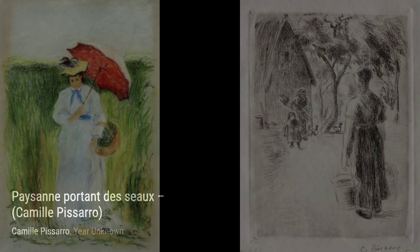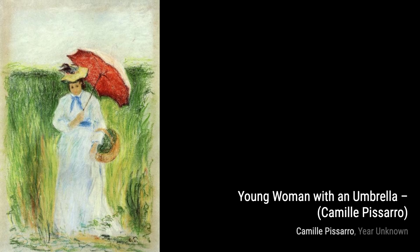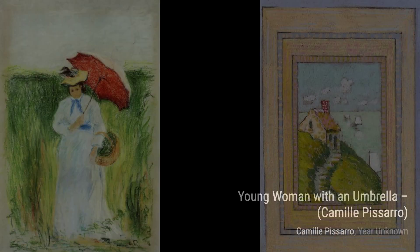Let's start with Portrait of Jean-Rachel Manette. In this painting, Pissarro captures the beauty and grace of Jean-Rachel, showcasing his mastery of portraiture.